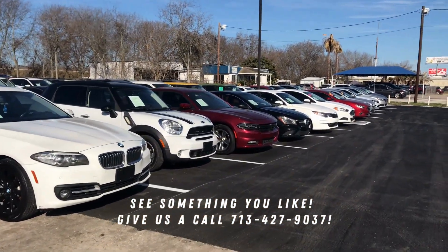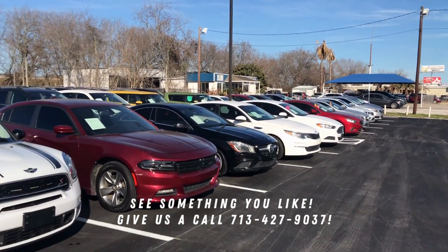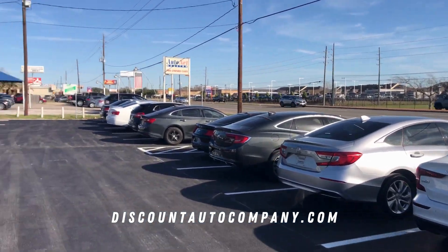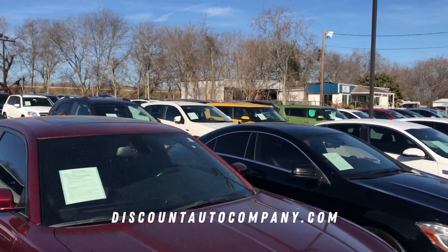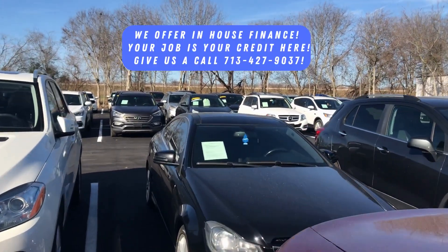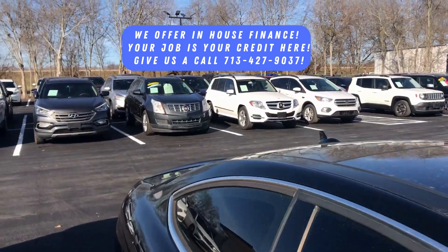Hello everyone, take a look at this inventory. This is Discount Auto Company, located at 1990 Highway 6 South — I'll put the address in the description. But look at the variety of cars. If you have credit problems, bad credit, no credit, or you co-signed for somebody and the car went back, this is the place you need to come to get your next car.